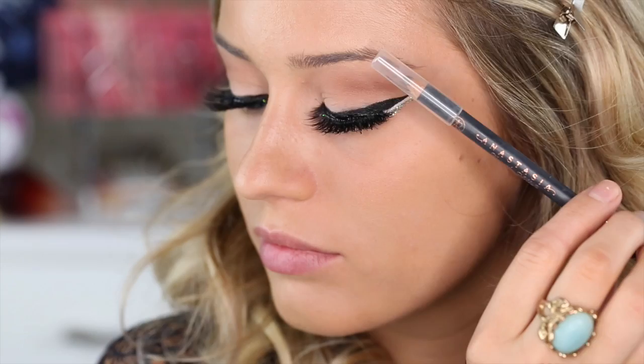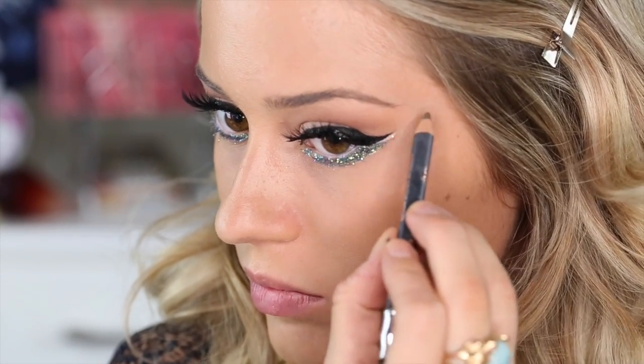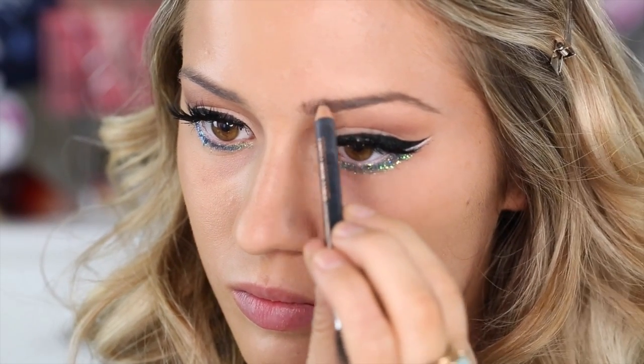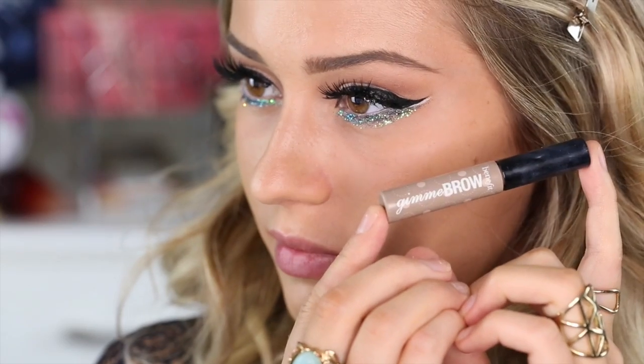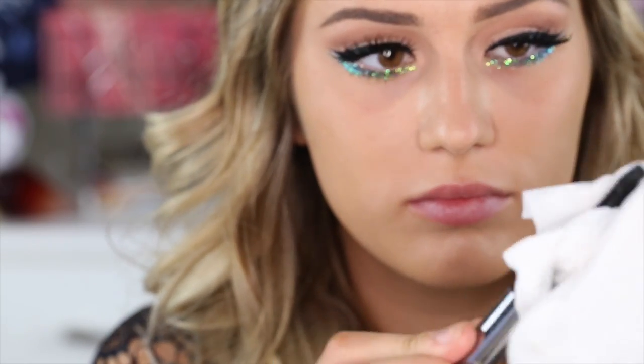Next I'm doing my brows with the Anastasia brow pencil — I can never pronounce that — just lightly filling everything in, then using Benefit Gimme Brow on top. Going back in on my bottom lashes with mascara. Make sure you wipe your wand off before putting it back into the tube or you'll have sparkles everywhere.